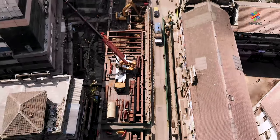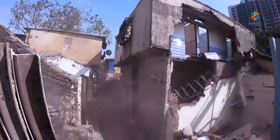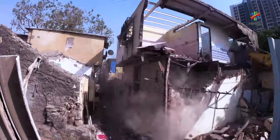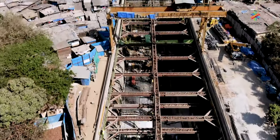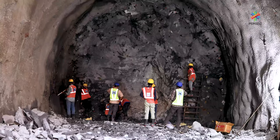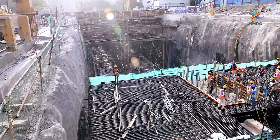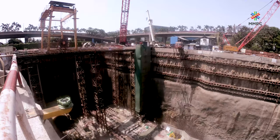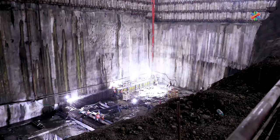The major challenges faced are congestion and lack of space. In some places, buildings had to be brought down to facilitate the construction of stations. The underground stations are being constructed using the cut and cover method, and cut and cover in combination with NATM. Cut and cover is a traditional method of station construction where a big box is excavated and the station is built with all structures and facilities inside.